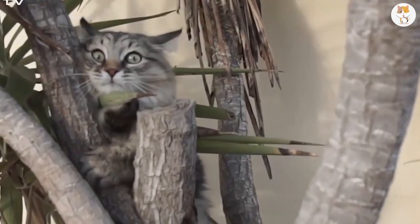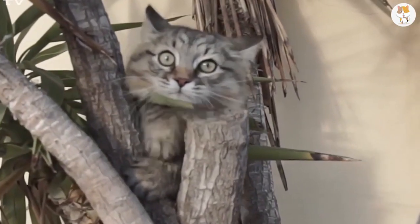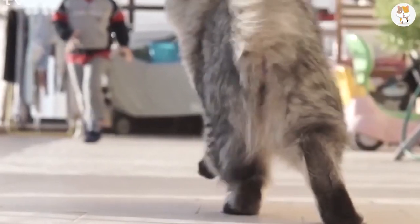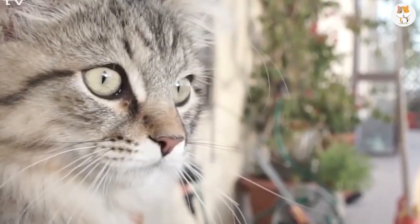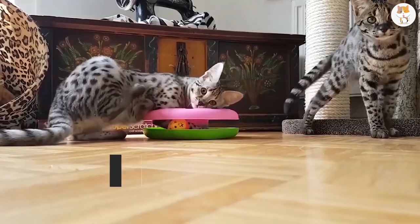These traits can still be found in this breed today. They no longer need their thick fur against the icy cold, but it sure makes them look cute. These animals can also weigh up to 20 pounds.